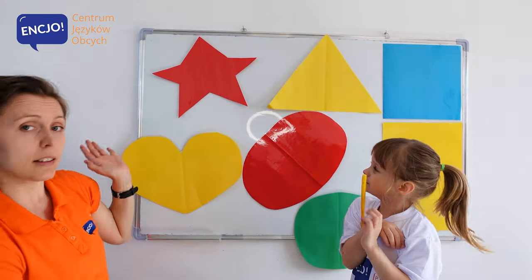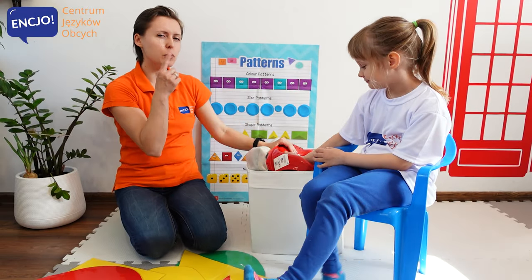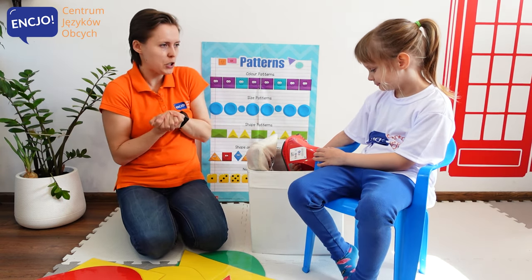Okay, Anielko. I think that's all of the shapes. Let's play a matching game. You will show me an object and I will try to find the same shape as this object. Okay, let's go with the first one.